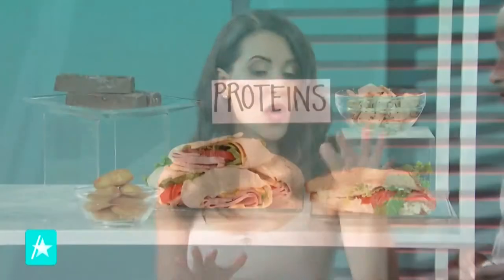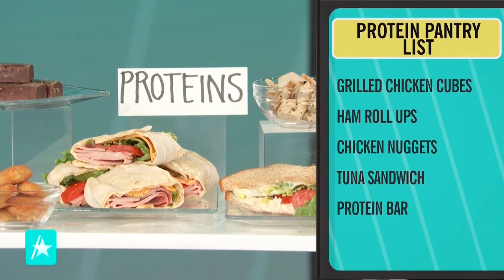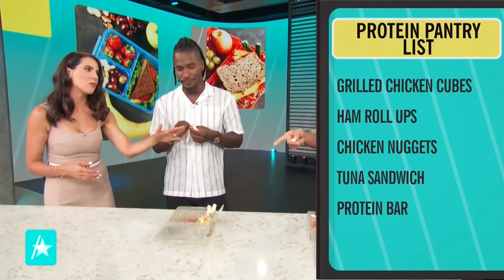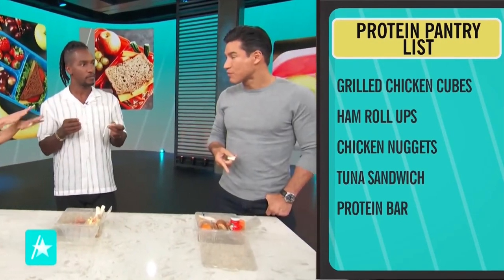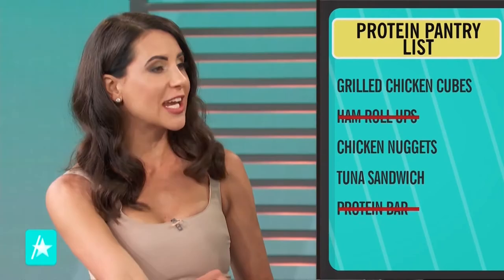A lot of parents panic — this is supposed to be easy, and I'm going to show you how easy it is. Let's start with protein. You picked the ham roll-up and you picked the chicken nuggets. The ham roll-up is a fail — the chicken nuggets are actually correct. Protein is so important; it's going to keep our kids full longer and it's vital to their development.